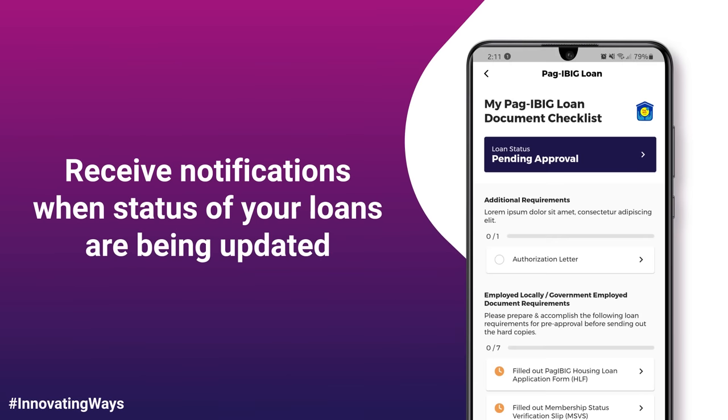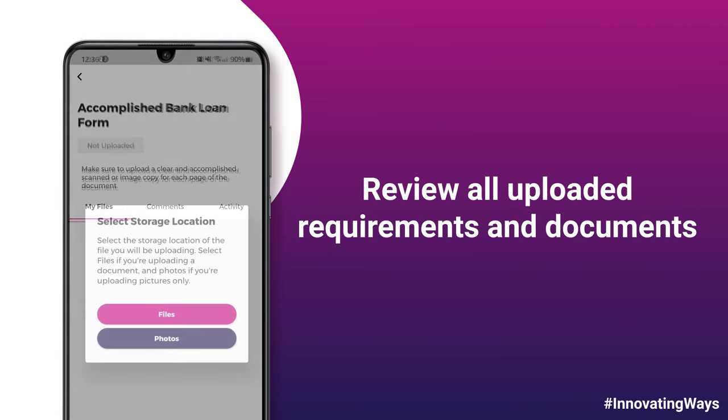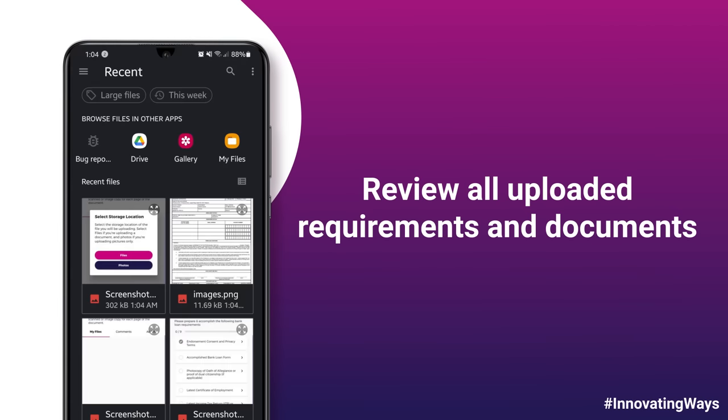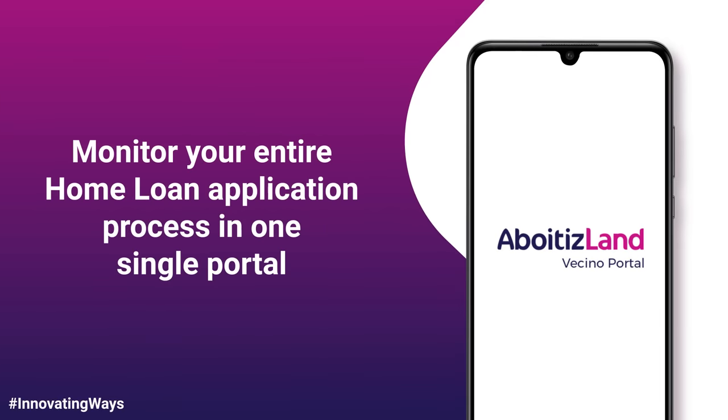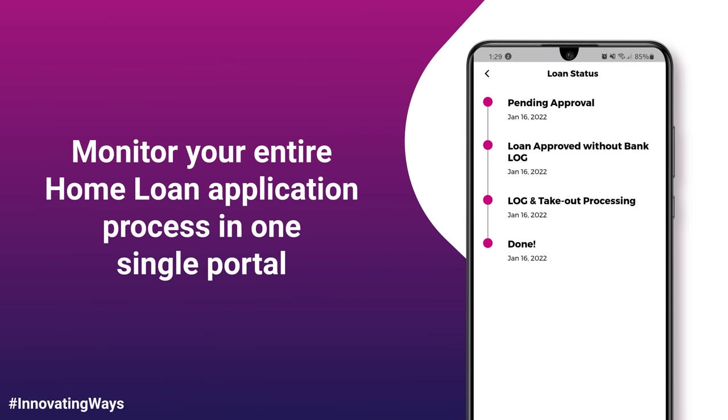Receive notifications when the status of your loans are being updated. Review all uploaded requirements and documents. And lastly, monitor your entire home loan application process in one single portal.